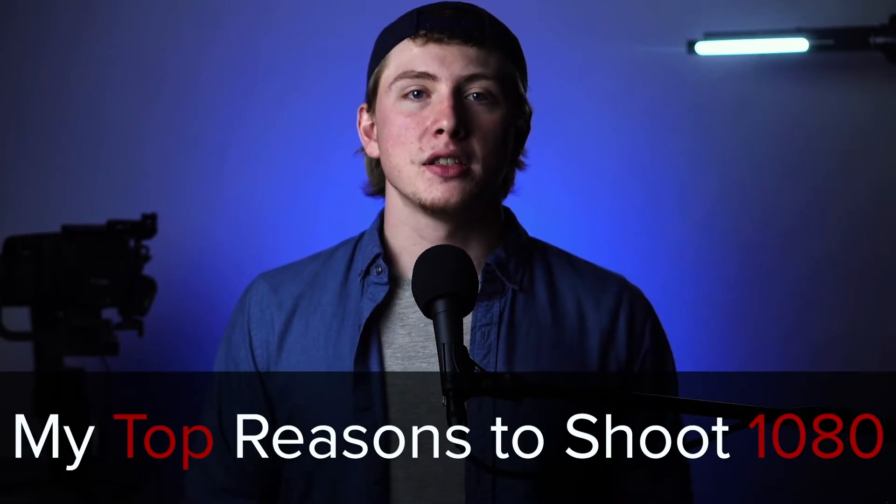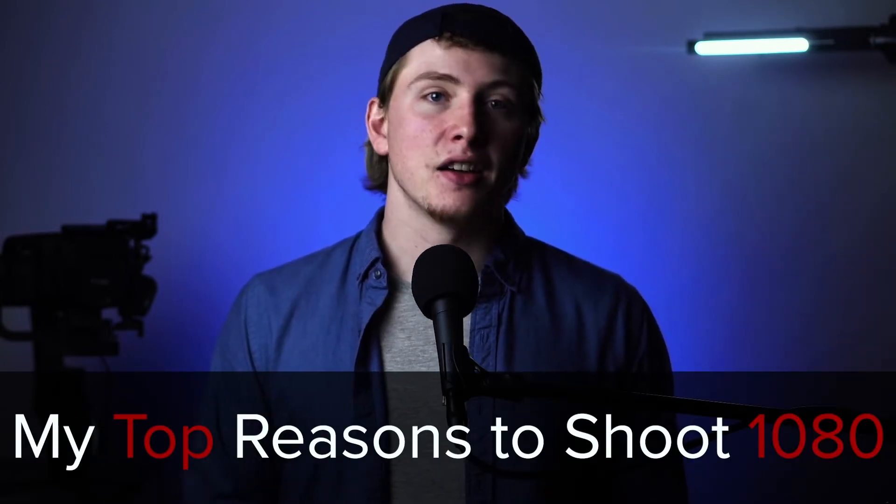There are times to shoot in 4K, but it's not as necessary as you may think. So here are my top reasons on why you should shoot 1080 instead of 4K.